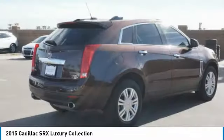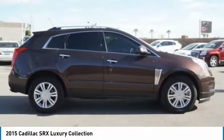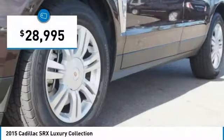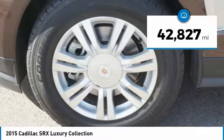Luxury lovers will delight in the new stylish handcrafted cabin. And for technology lovers, the list of high-tech features is just too long to list, and is priced below $30,000. This vehicle has less than 45,000 miles.